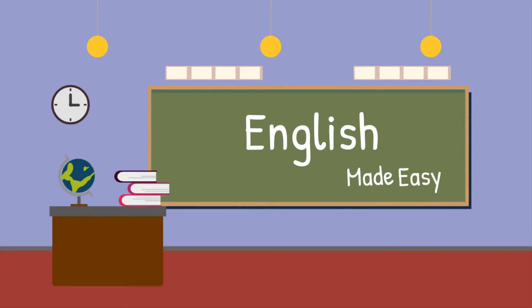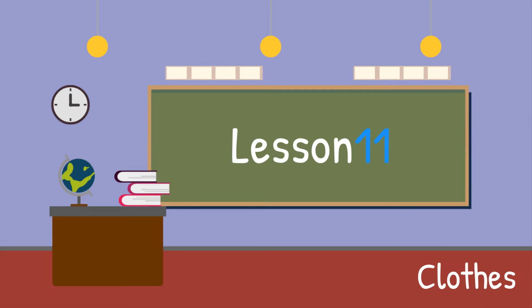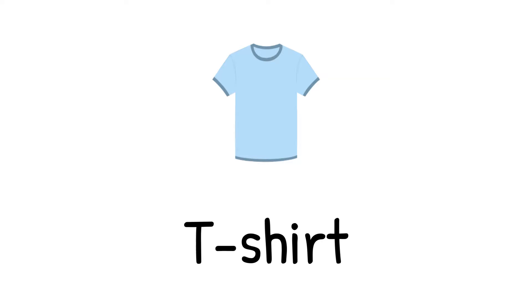English Made Easy. Lesson 11: Clothes. T-shirt.